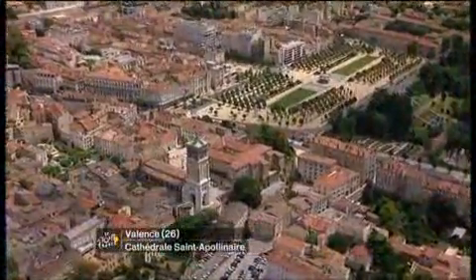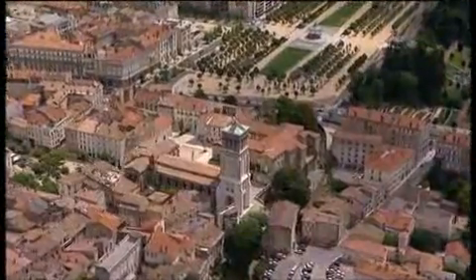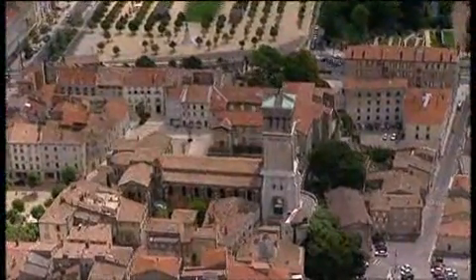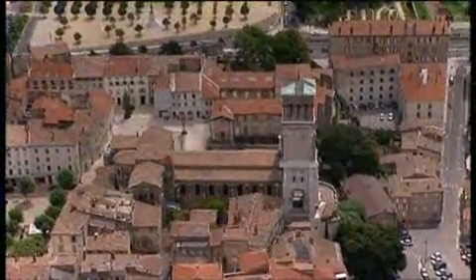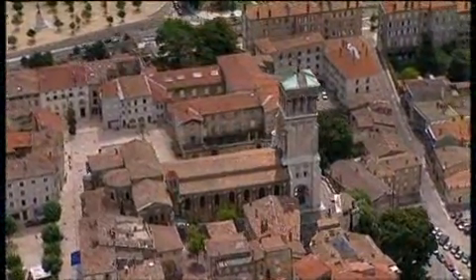Just a quick glimpse down there — that was the Cathedral of St. Apollinaire, and just looking down at that cathedral, it's one of Valence's oldest monuments. It was first consecrated back in 1095 under the triple names of the saints of Cyprian, Cornille, and Apollinaire.